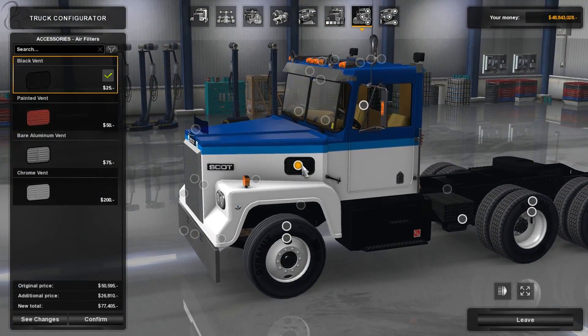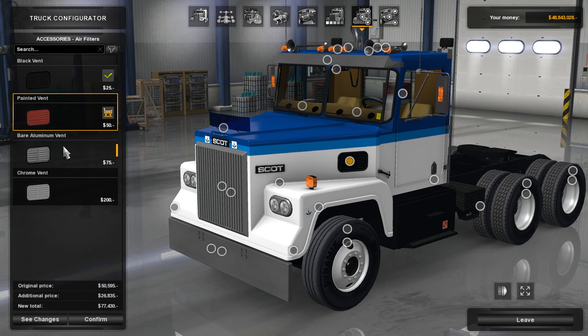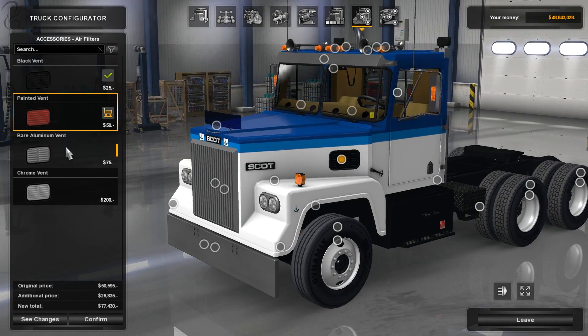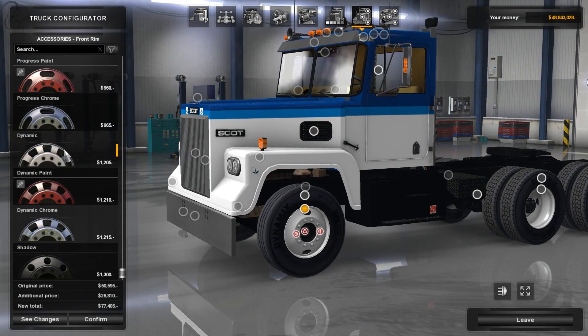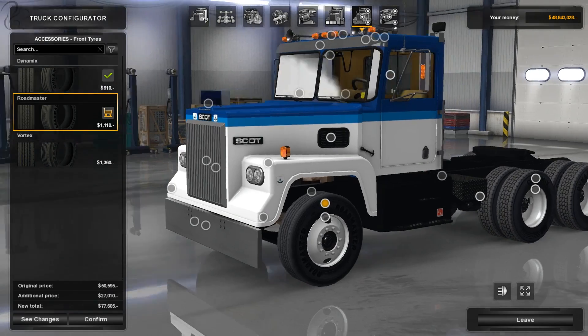There's a little option for the air filter — you can have it as a black vent, painted, bare aluminium, or chrome. For wheels, it doesn't come with any included, but it does seem to work with other wheel mods you might have, and the same situation applies to tires — no extra options there.